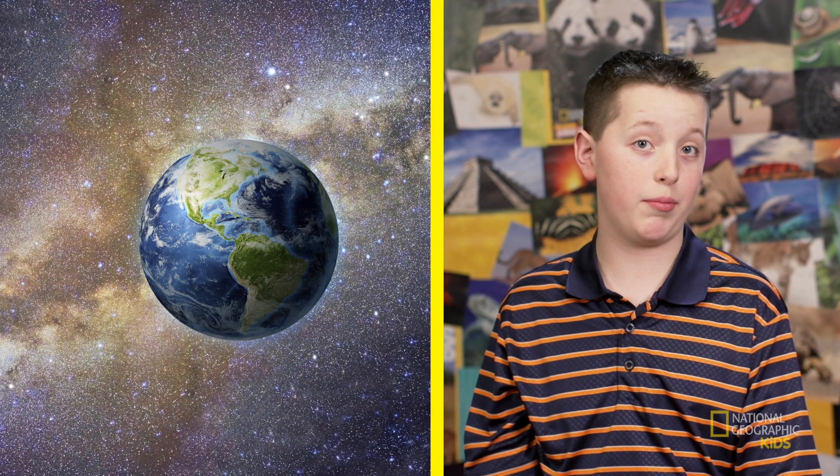We're going to be looking at some cool videos about space, specifically the solar system. Did you know that the Earth is part of a solar system in a galaxy called the Milky Way? That's right — it's not just the name of a candy bar. The solar system includes the sun and all the things that orbit around it. That includes planets, comets, asteroids, meteoroids, and moons.